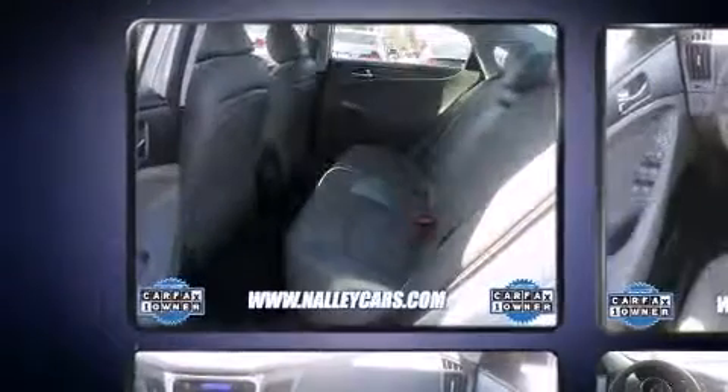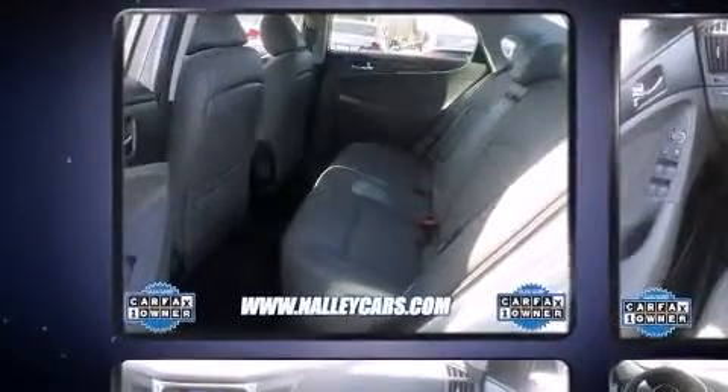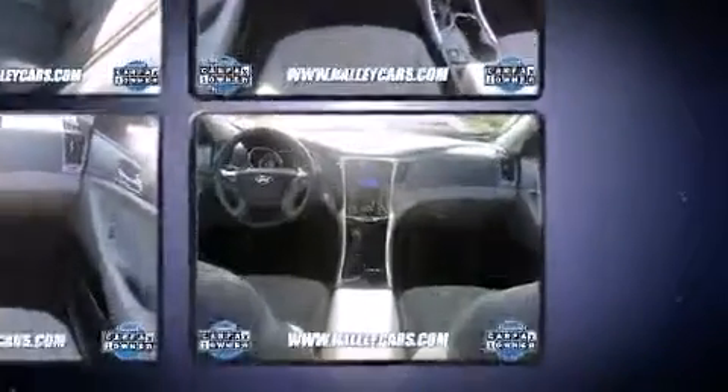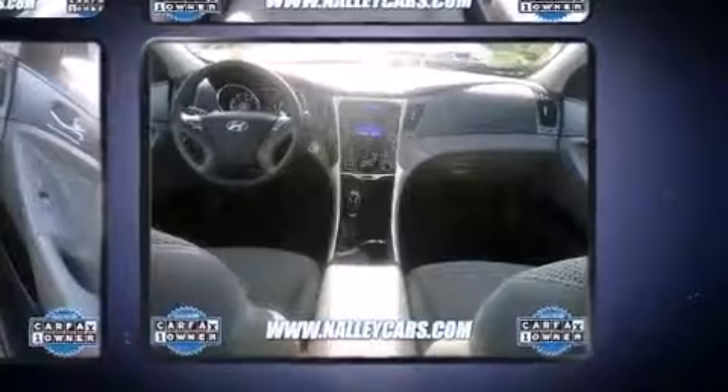Hyundai prioritized fit and finish as evidenced by a trip computer, an automatic dimming rear-view mirror, power door mirrors and heated door mirrors, remote keyless entry, and power windows.